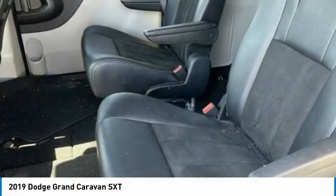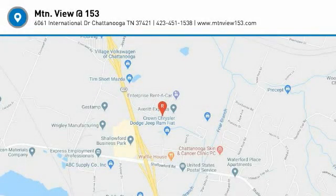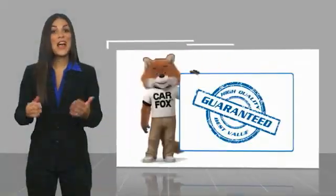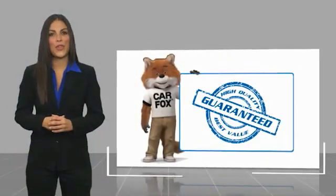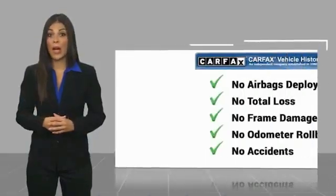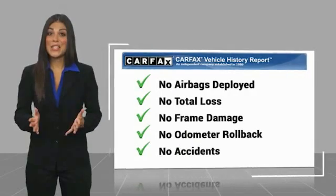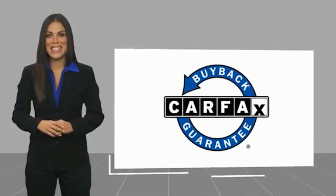This isn't just a vehicle, it's an experience. So stop in for a test drive today. Here's another high-quality vehicle with a Carfax Vehicle History Report. Be sure to find a complimentary copy of this report online or contact the dealership. This vehicle qualifies for the Carfax Buyback Guarantee.